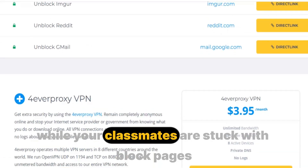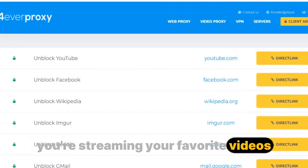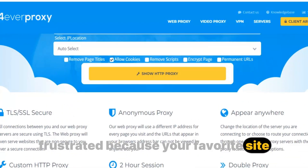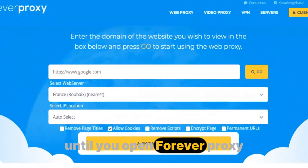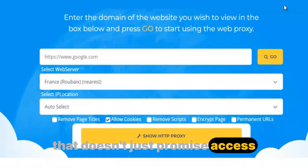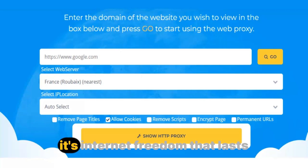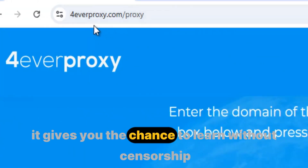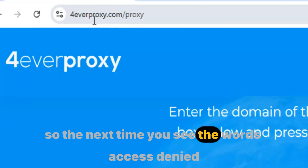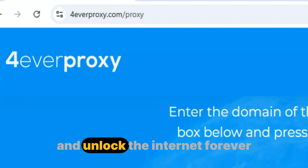Imagine being in school while your classmates are stuck with blocked pages, but within seconds you're streaming your favorite videos like the restrictions never existed. Or picture yourself on a trip, frustrated because your favorite site doesn't load in another country — until you open Forever Proxy, and everything works flawlessly. Forever Proxy is more than a tool. It's internet freedom that lasts. It gives you the chance to learn without censorship, connect without barriers, and browse without fear. So the next time you see 'access denied,' don't give up — just turn to Forever Proxy and unlock the internet forever.